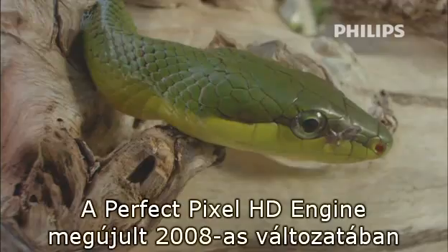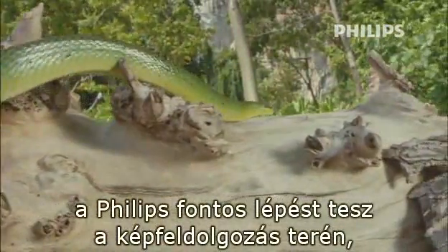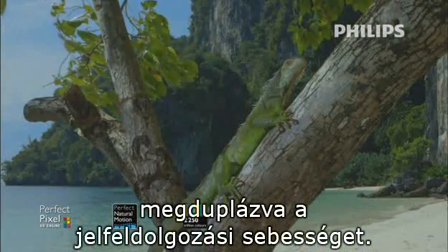With the renewed 2008 edition of the Perfect Pixel HD Engine, Philips takes a major step in picture-quality processing, doubling the processing power.